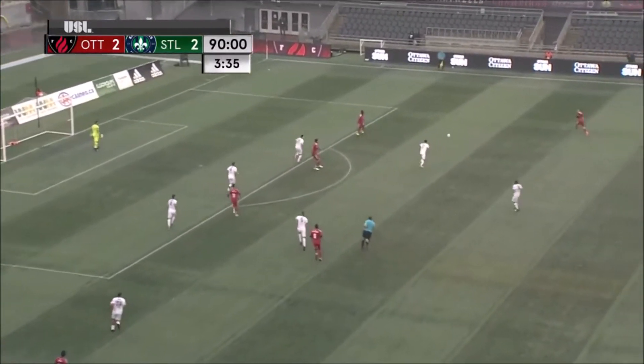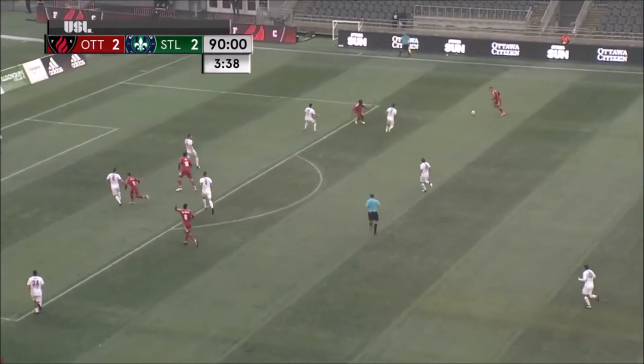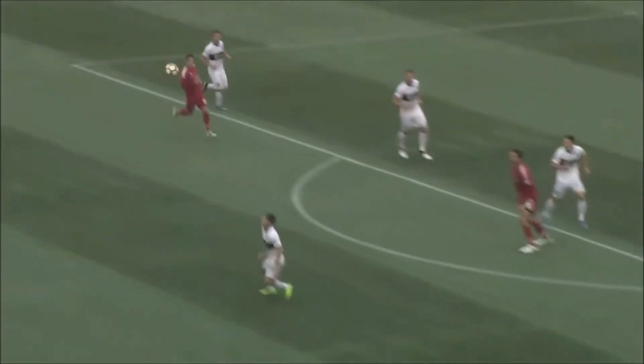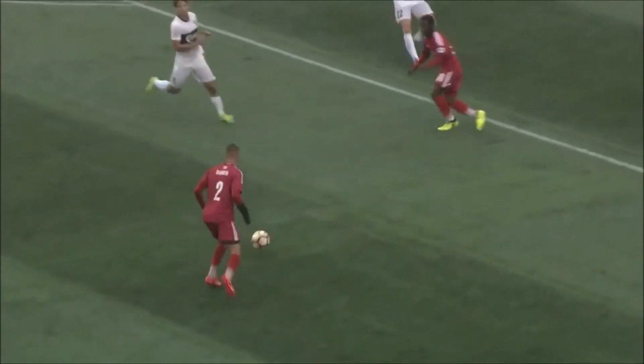This could be it for Ottawa — their last chance. It's set wide right, Barden with a cross, headed towards goal, and points will be shared here today at TD Place.